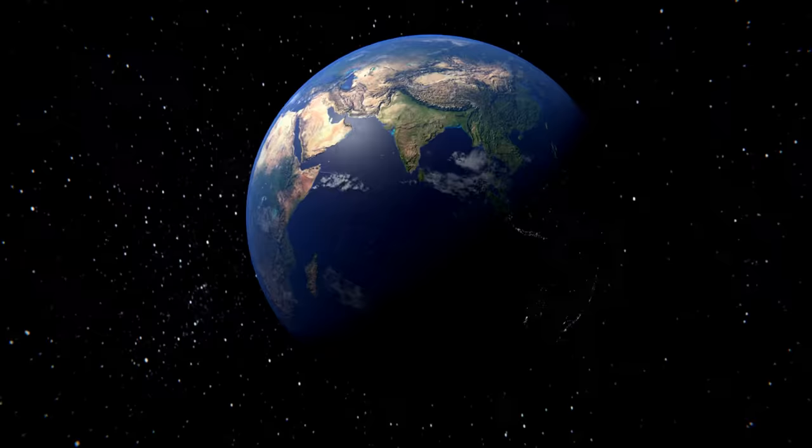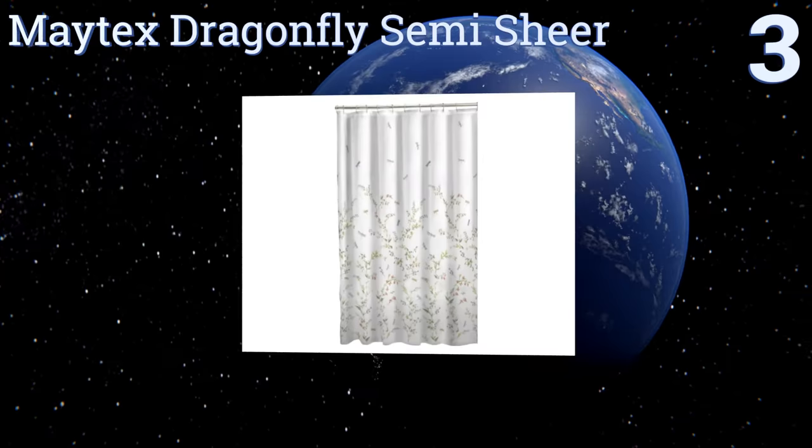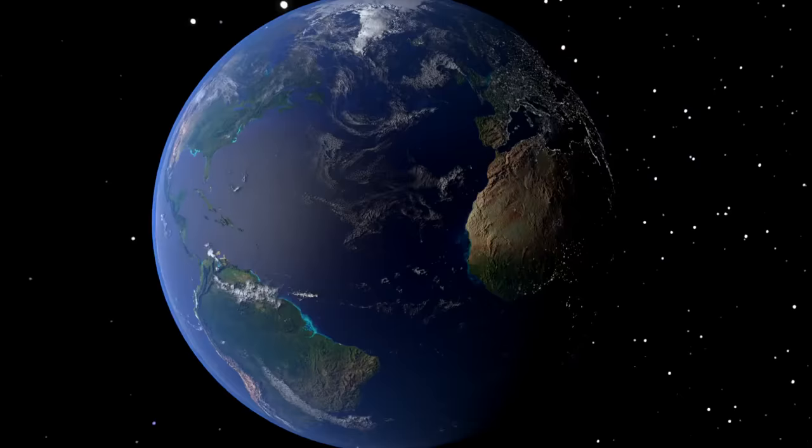Nearing the top of our list at number three, the Matex Dragonfly Semi-Sheer offers a simple way to bring tranquility to the restroom with its charming garden-inspired print. This item won't overwhelm the rest of your decor, though it may garner compliments from guests. It's made from polyester, the fabric is lightweight, and the tones are soothing.